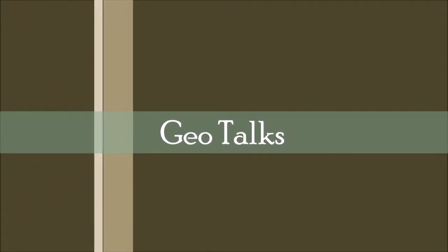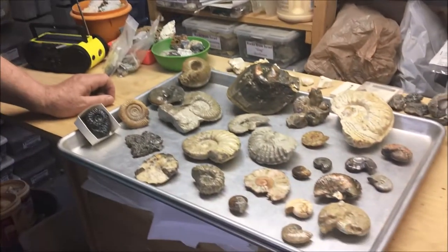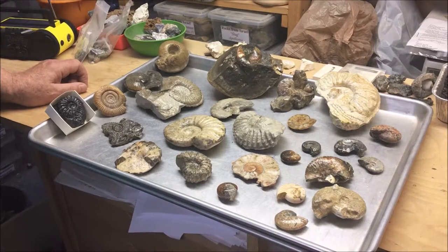Hi folks, this is Patrick with Northwest Treasures and I want to welcome you to GeoTalks. Today I want to look at a very interesting subject — at least to me it is — and I enjoy finding these particular fossils. I've collected them since I was a kid. I've got a pan full of them here; these are some of my collection, and these are called ammonites.